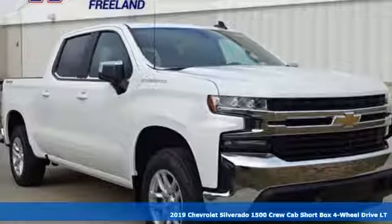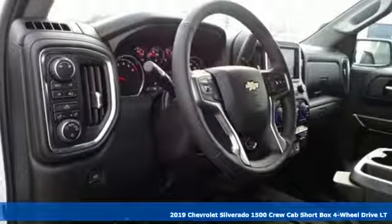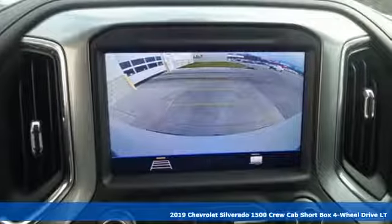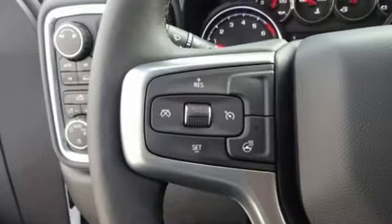It's a new 2019 Chevrolet Silverado 1500. The Silverado 1500 is built to last, because you don't build a legacy on chance. It boasts an impressive list of features like these.